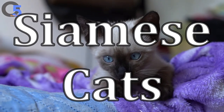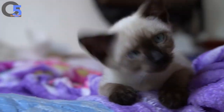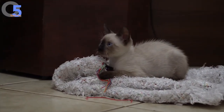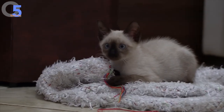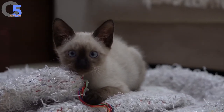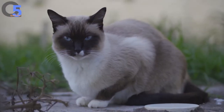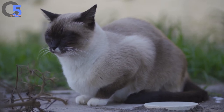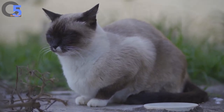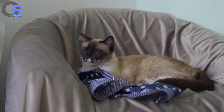Siamese cats. These are sociable, affectionate, intelligent animals which make the most devoted pets. Siamese cats are considered one of the oldest Asian cat breeds in existence. They originated in Thailand, formerly Siam, and were highly prized by their royal family. They were imported to Europe at the end of the 19th century. Since then, the popularity of Siamese cats has only continued to grow, and they are consistently ranked as one of the most popular cat breeds in the world. They have been used to create other breeds, including the Himalayan, Burmese and Tonkinese.